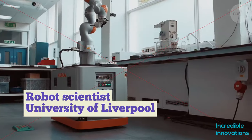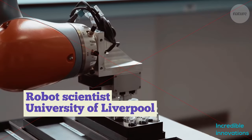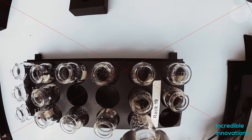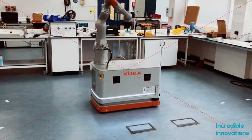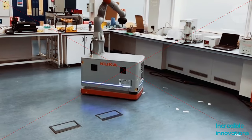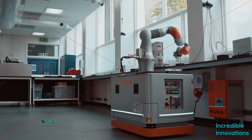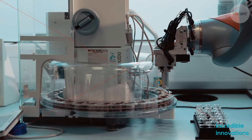Engineers at the University of Liverpool have developed a robot scientist that can autonomously perform experiments, analyze results, and decide what to do next. And it is already making new discoveries, weighing around 400 kilograms and standing 1.75 meters tall. This robot looks much like the mechanical arms you see on many a factory line, but this one is sophisticated enough to do science.